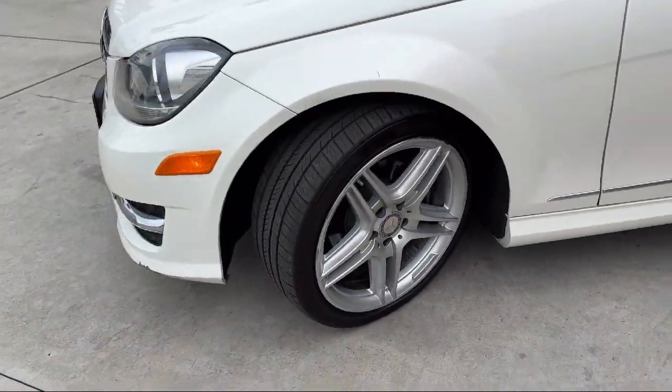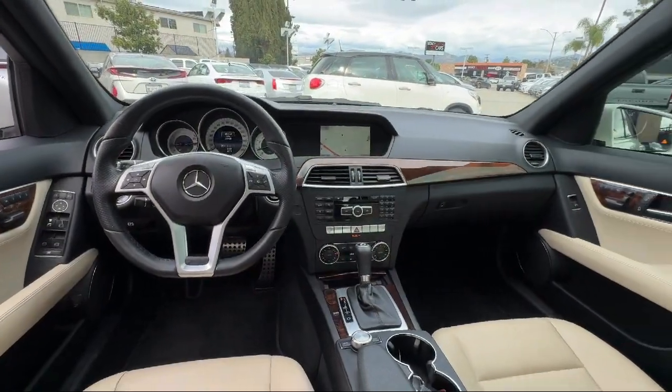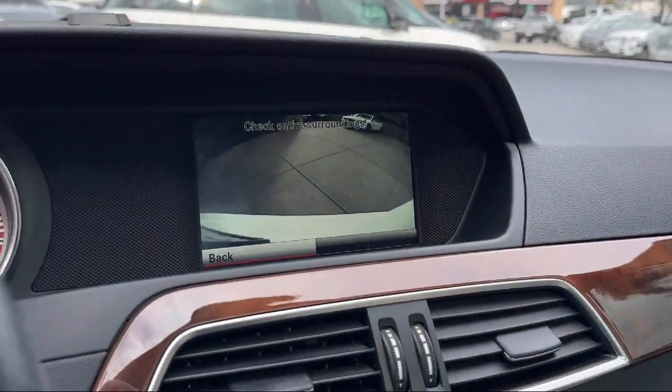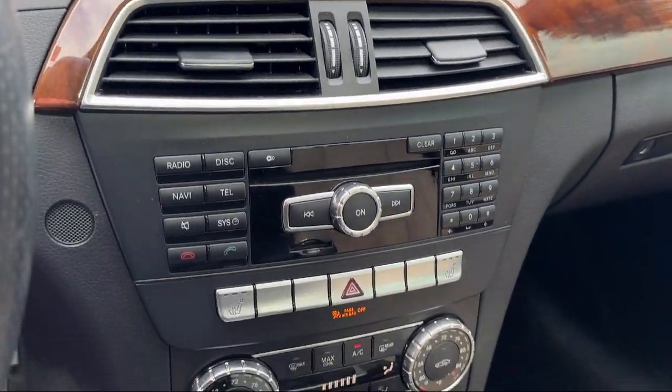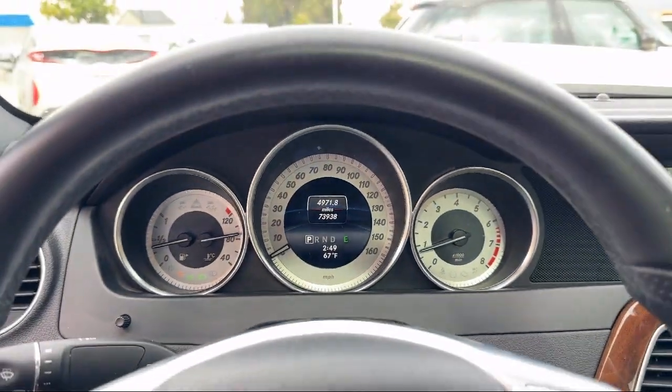At Legacy Cars, we believe that buying a used car or truck should be easy, practical, and enjoyable. Since our inception, we have worked to become a household name for purchasing a pre-owned vehicle. Our goal is to give each of our customers the best service, best deals, and best vehicle all around.